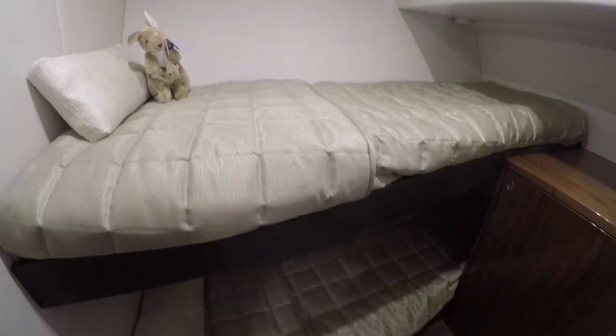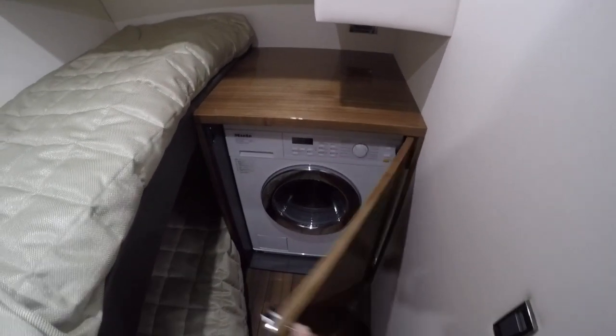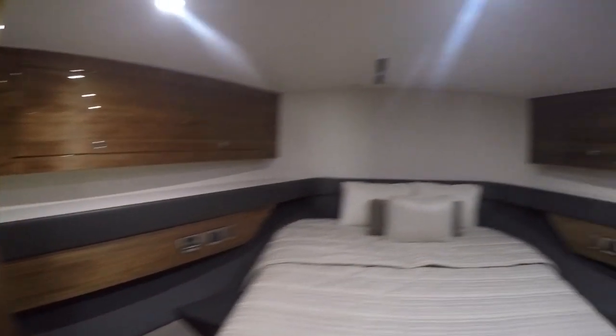Stepping down four steps, we have our bunk room. Our light switch is off to starboard here with the washer-dryer unit. Moving forward, we have our guest head with separate shower, and our VIP stateroom with en suite door.